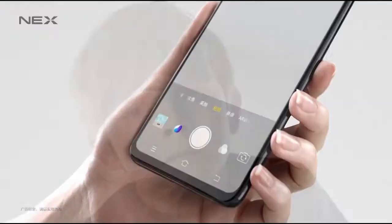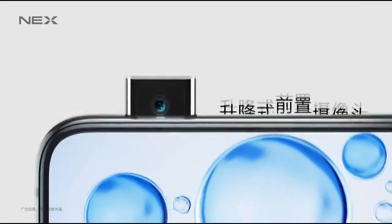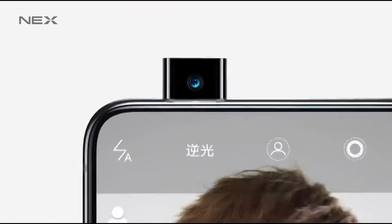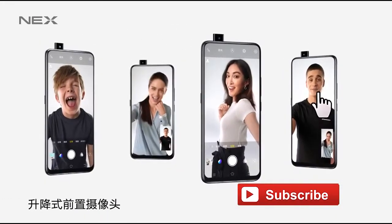When it comes to pricing, the Nex S will cost you $750 (4998 yuan), while the Nex A has a price tag of $600. What do you think about the new Vivo Nex devices? Leave your thoughts below and don't forget to hit the subscribe button.